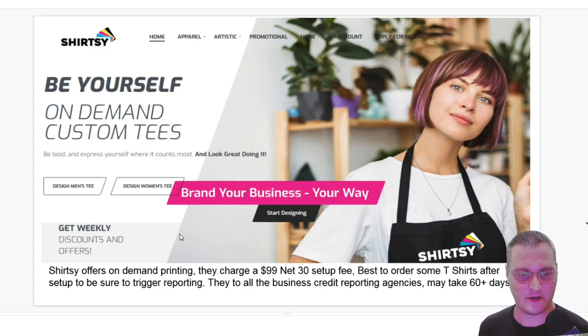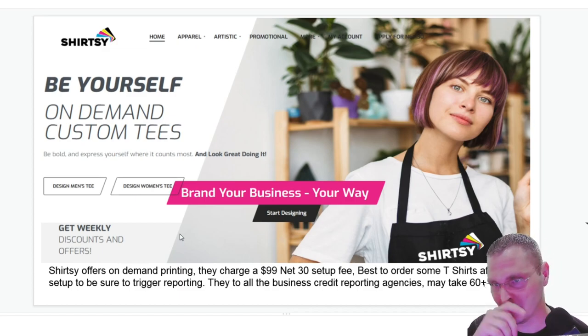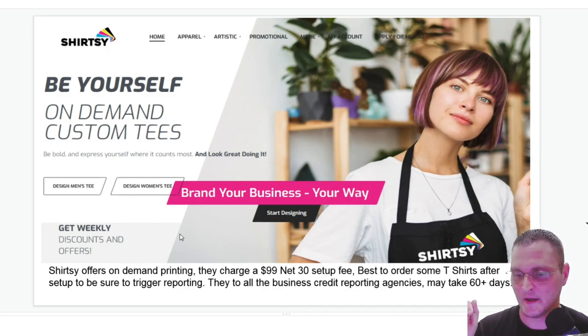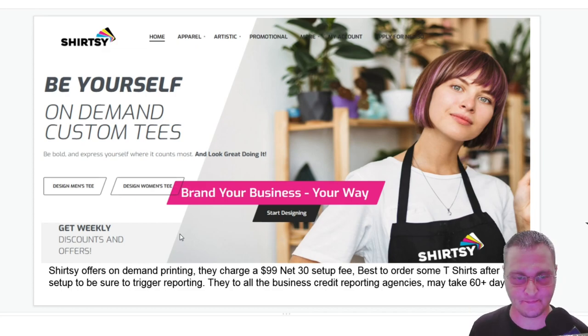Next one is Shurtzee. Shurtzee offers on-demand printing and charges a $99 setup fee for your net 30 application. It's best to order a couple of t-shirts after that to trigger reporting — for your company, to resell, or whatever. They say they report to all business credit reporting agencies. I can't confirm 100% that they report to Dun & Bradstreet, but they do report to all the others. It may take up to 60 days for reporting. The Experian is pulled by a lot of big lenders, so it's good to have a solid Experian Intel score.